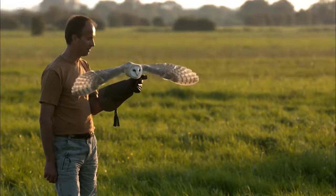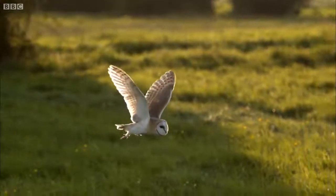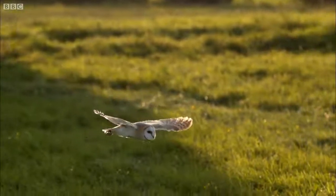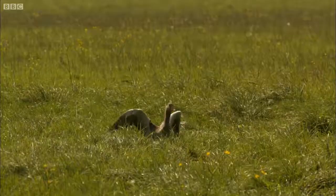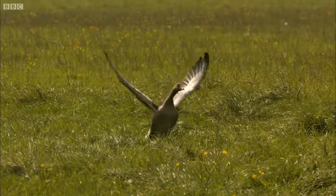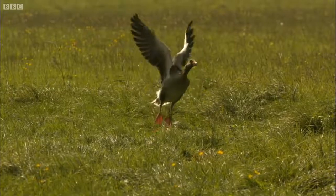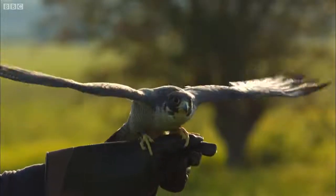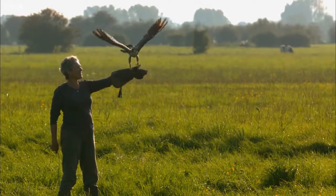To really understand the barn owl's slow flight, Lloyd's putting Lily to the test against two of his other birds. They can fly very quickly: Maisie, the grey-lag goose, a long-distance endurance flyer, and Moses, the peregrine falcon, one of the fastest birds on earth.